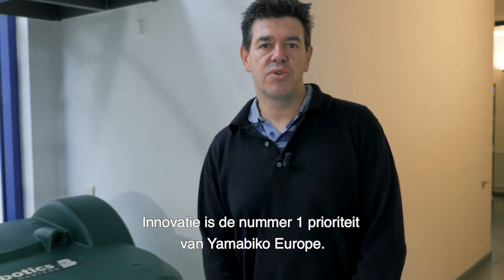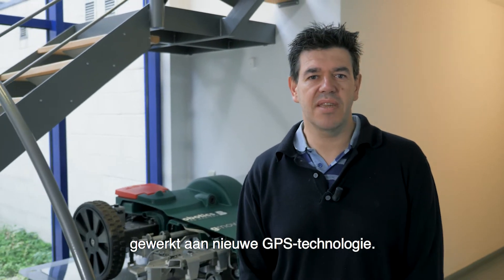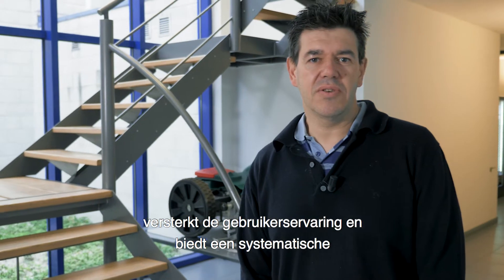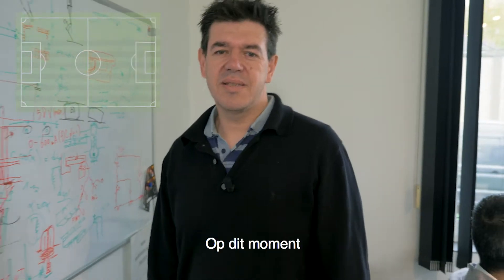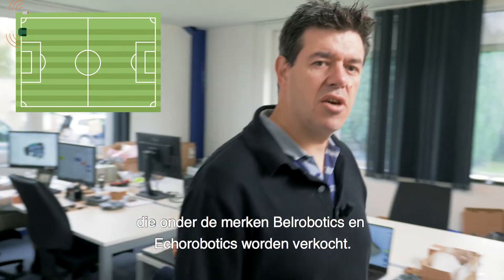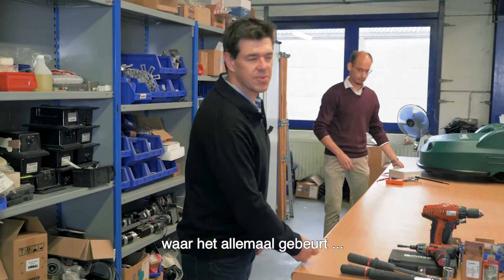Innovation is Yamabico Europe's number one priority. Over the last month, our research team has developed a new GPS technology. This solution improves performance, enhances the user experience, and offers a systematic way to mow with pattern mowing. At this moment, the team is carrying out the final tests before the launch of the robot, sold under Bell Robotics and Eco Robotics brands. Want to find out more? Here we are, behind the scenes where it all happens.